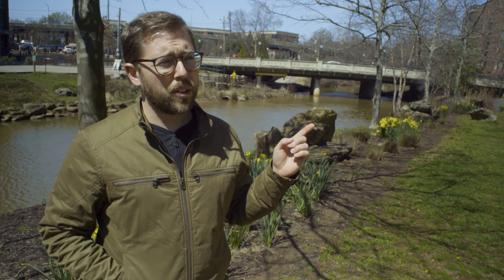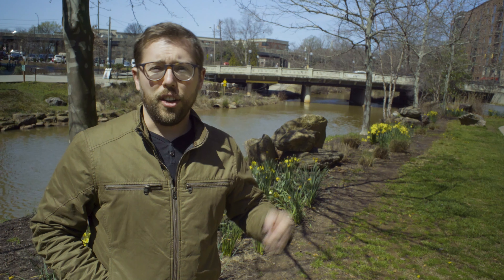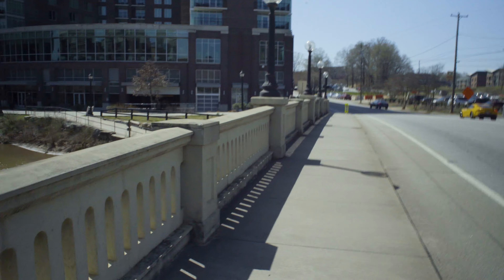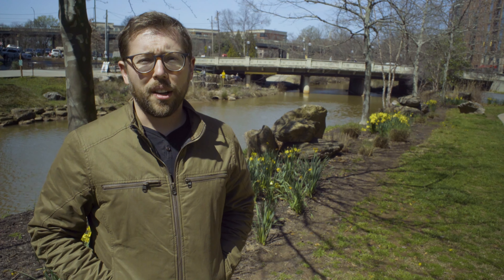Do you think this looks like a bridge? It is a bridge. This bridge is my favorite bridge. I like it because it's pretty cool.